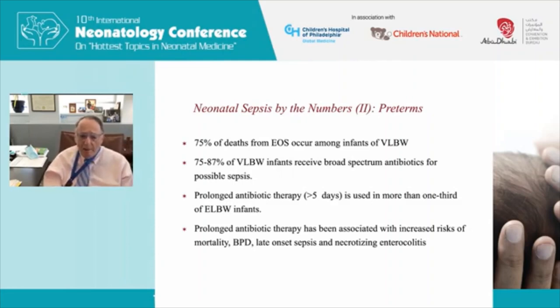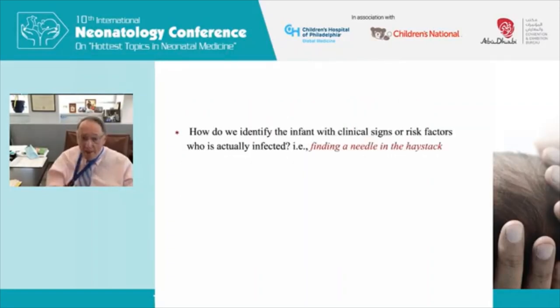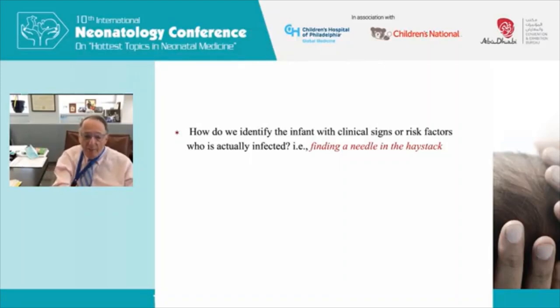Prolonged antibiotic therapy, defined as more than five days, has been associated with increased risks of death, chronic lung disease or BPD, late onset sepsis, and necrotizing enterocolitis. The key question is: how do we identify which infant with clinical signs or risk factors is actually infected — finding the needle in the haystack — and can we safely decrease antibiotic exposure in babies at lower risk of sepsis?